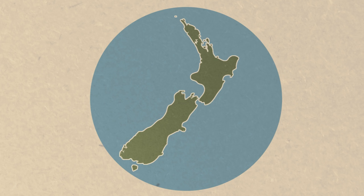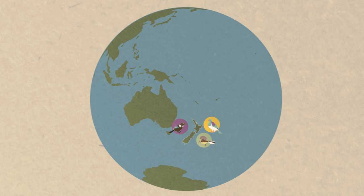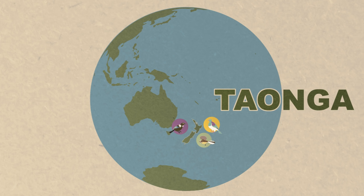As New Zealanders we care about our native birds, especially since our islands are often the only place on earth that they can live. This makes them truly special, or taonga.